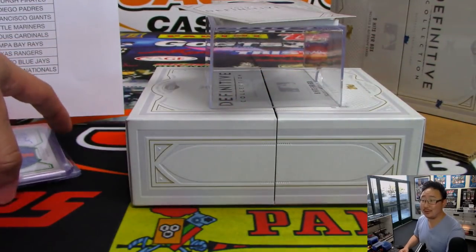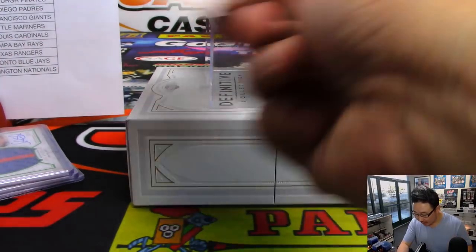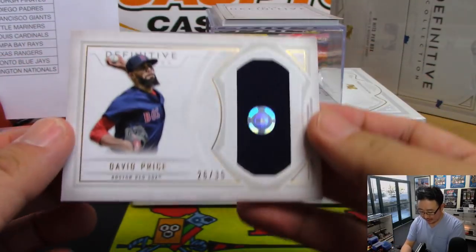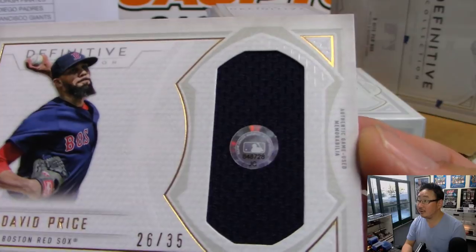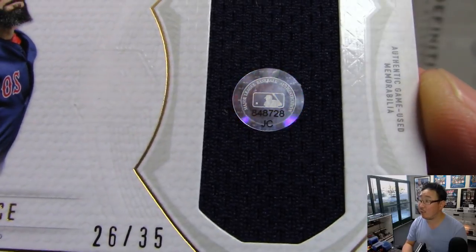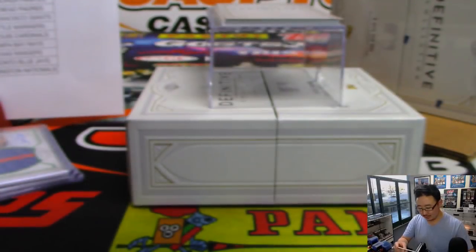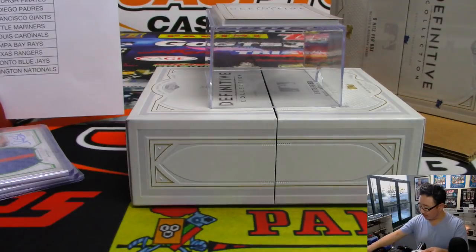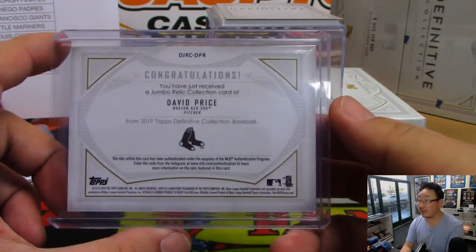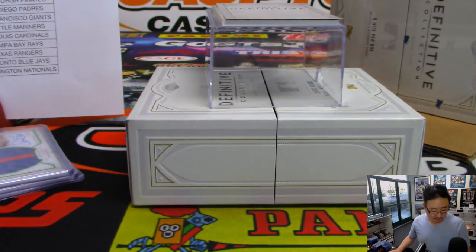Next one is Noah Syndergaard, five out of 25 — two-color jersey and autograph. I think he's throwing tonight against my Dodgers here in L.A. Mets — that goes to EO, who won the Mets in a team random. That's a great dual auto. Next is David Price for the Red Sox, 26 out of 35. You can look that up: MLB.com slash authentication JC 848728 — you can see exactly what game that jersey came from. Red Sox is a serial number team, and number 26 goes to Shane.